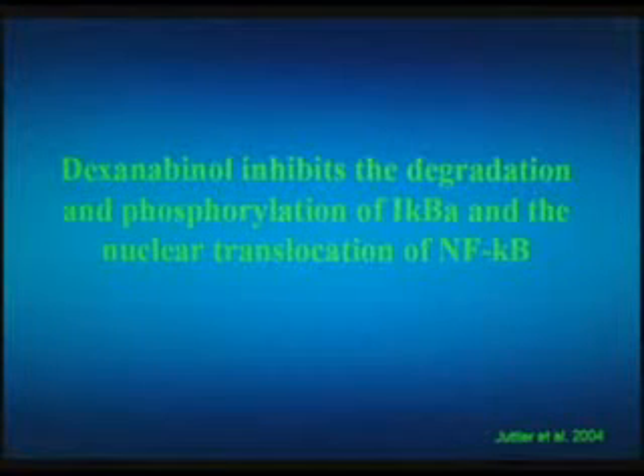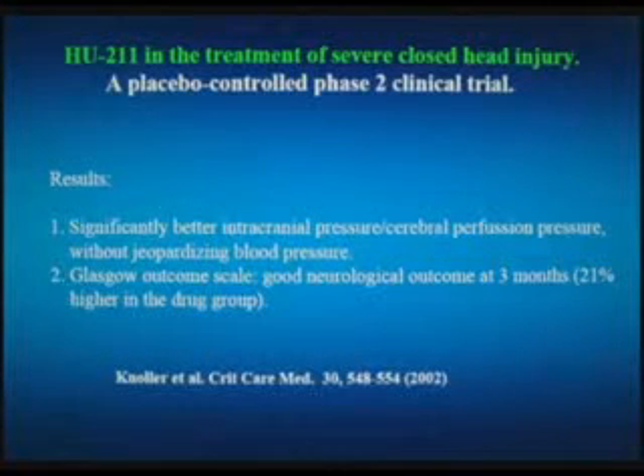Dexanabinol has also been shown by a German group, not associated with ours, that it works on NF-κB — that particular compound formed in the body which causes additional damage by moving into cells of the brain. What has been seen with HU-211 is that it reduces the intracranial pressure and reduces the amount of water of the edema that is formed, just like we saw with 2-AG.